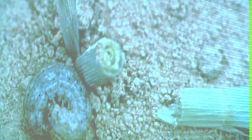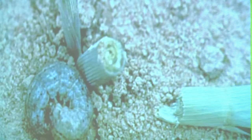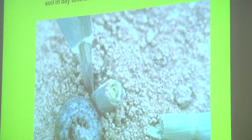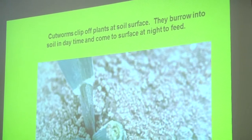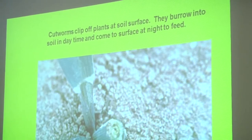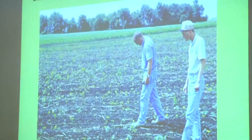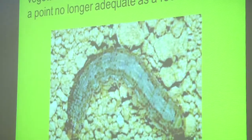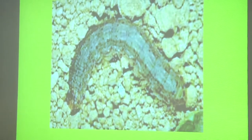First I'll talk about cutworms. This is primarily going to be a problem on soybeans planted in weedy fields and in pastures. They're going to clip the plants off at the ground level, or sometimes come up and chew a leaf off and pull it down in a hole. They hide in the daytime in the soil and come out at night to feed. They can thin the stand pretty quickly, and when we burn down, if we plant pretty close to burn down, they're going to feed on those soybean plants when they come up. Generally not a problem.